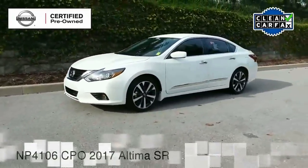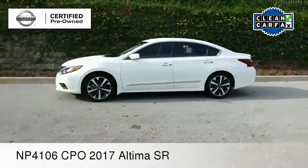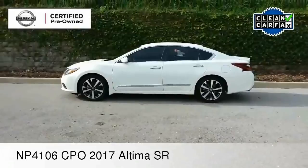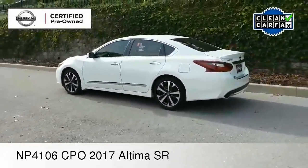Hello everyone, Paul Huber for Nissan of Cool Springs. Thanks for dropping in to check out our video today. We have a fantastic sedan to look at and we certainly hope that this video is helpful in the search for your next pre-owned vehicle.